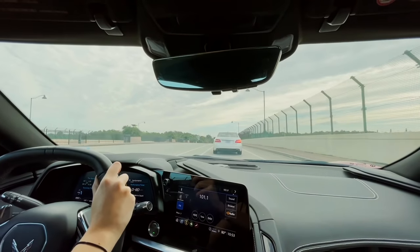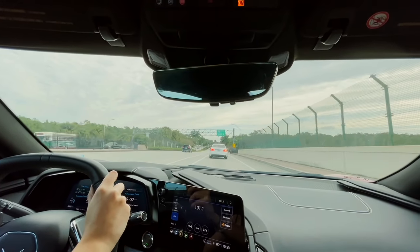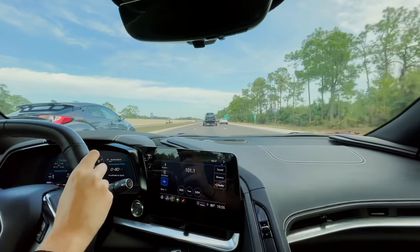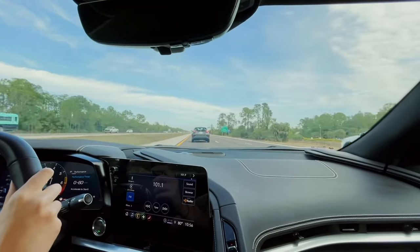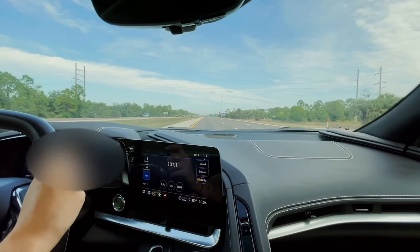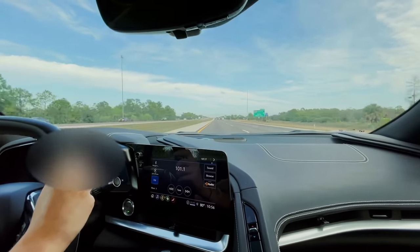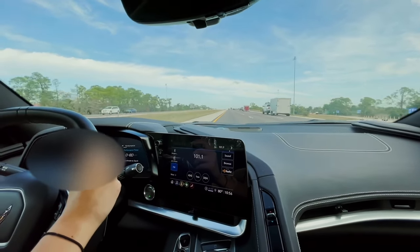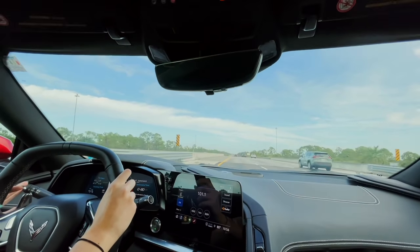Now we're really getting blocked — this is so unfair, too many cars. Wow, okay, that was pretty fun! That's enough to get you going a little bit. Gosh, it sounds so cool out here.